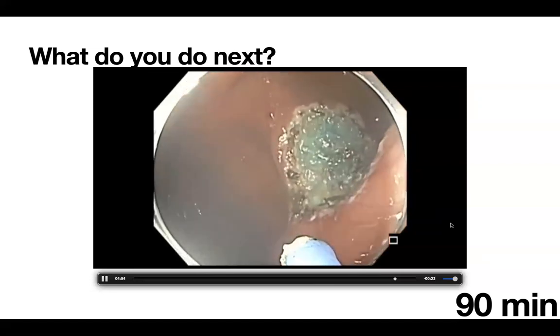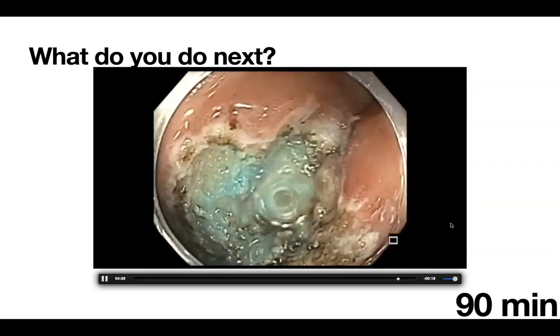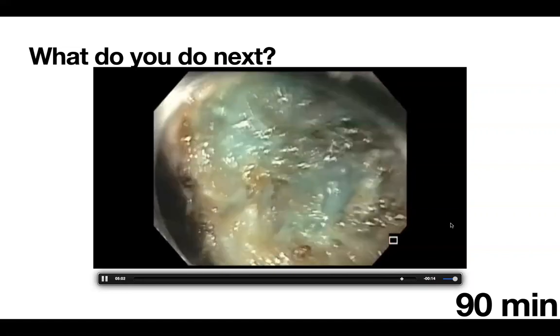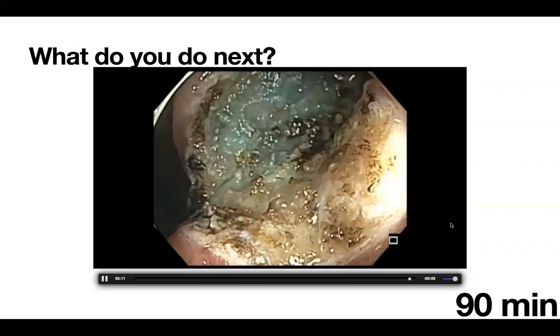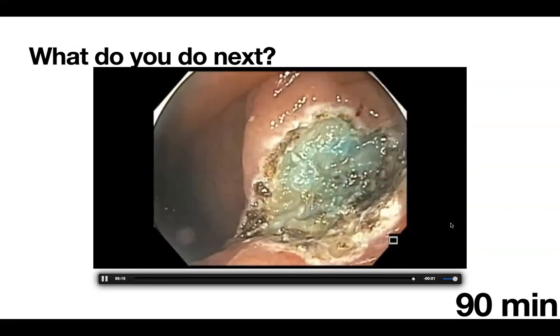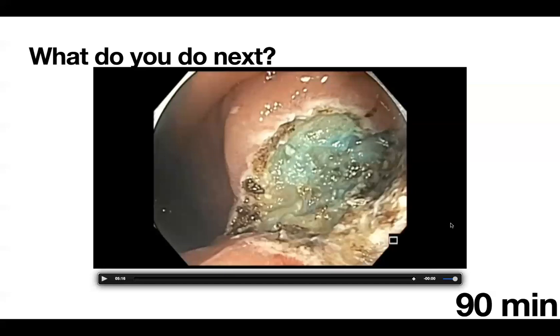One issue with snare tip hot coagulation is it works well for a straightforward resection when ablating the edge, but when you've done this much work piece by piece with hot biopsy avulsion, you may not know where exactly to treat. With APC you get a little broader coverage. It is important for people to keep in mind that trial data does not really apply in your own hands — you have to keep track of what you are doing in your own practice and share that with patients. Quoting somebody else's data doesn't mean much because team composition changes.